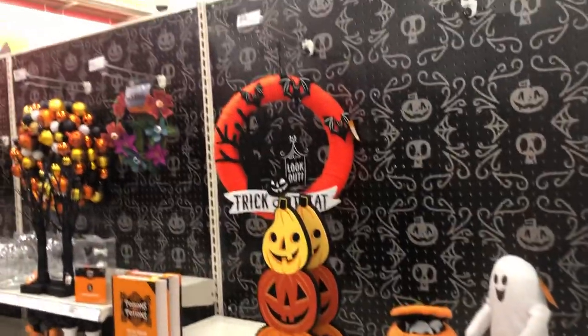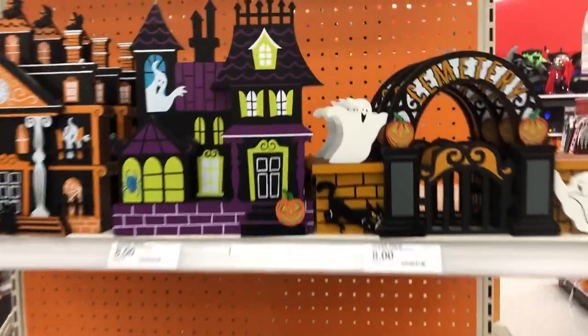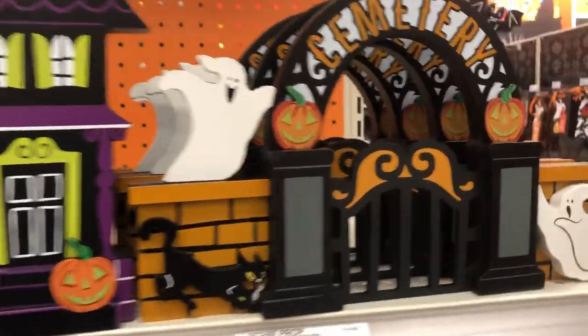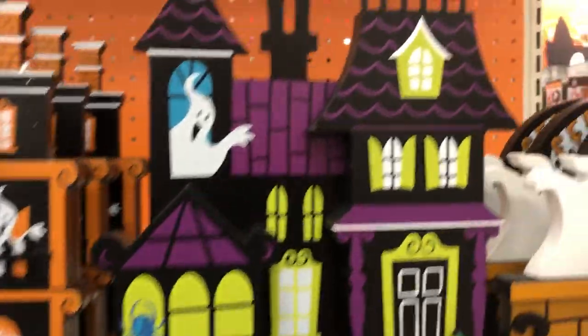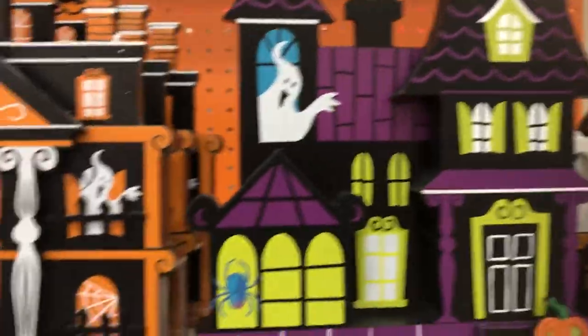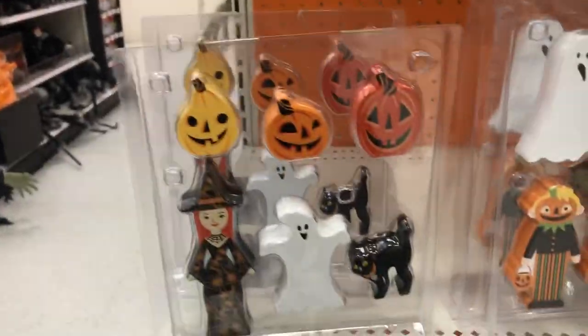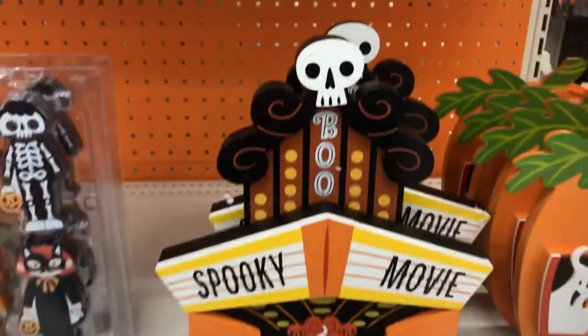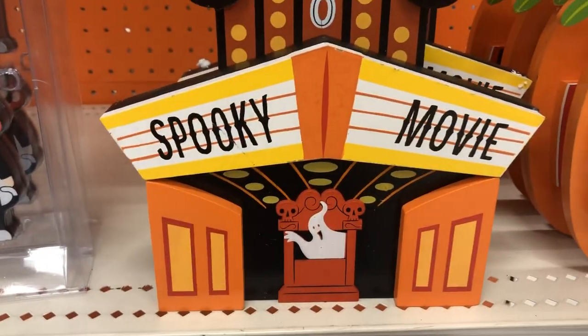I like that gourd set. These little three-dimensional cutouts are cool — they're really stylish and kind of match up to the Target branding. These would go good with the NECA Tiny Terrors. This is the best one I think — the spooky movie backdrop. If you collect the NECA Tiny Terrors, this would be a good one to get as a backdrop for your figures.